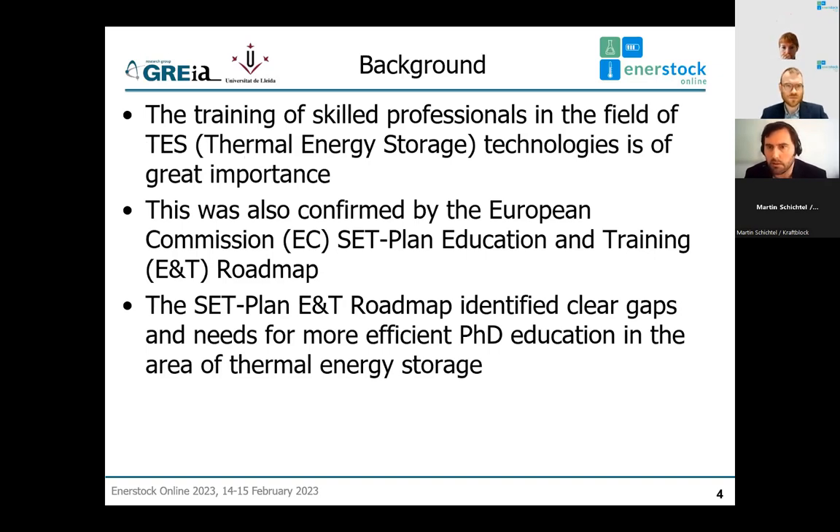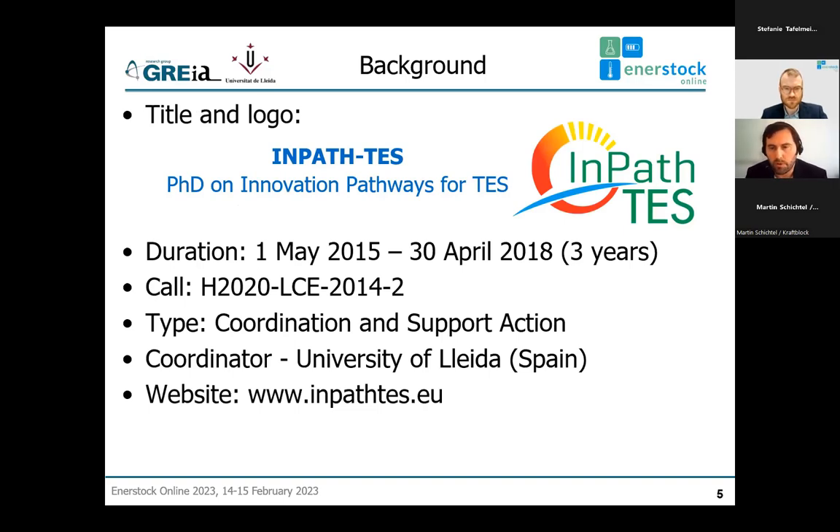In 2014, an education and training roadmap was published by the European Commission, in which training of skilled professionals in thermal energy storage technologies was highlighted as of great importance. That roadmap also identified clear gaps and needs for more efficient education at PhD level in the field of thermal energy storage. This allowed us to prepare and submit a proposal, which was successful in the form of a European project called 'PhD on Innovation Pathways for Thermal Energy Storage' — briefly, IMPACT TES — launched in May 2015 with a duration of three years.